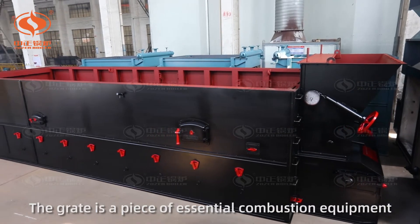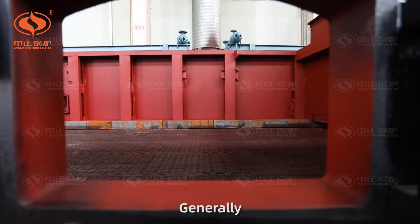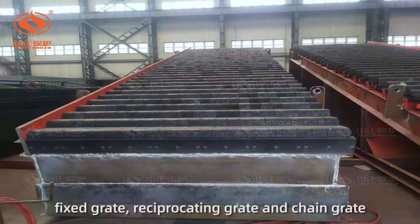The grate is a piece of essential combustion equipment of the biomass-fired or coal-fired boiler. Generally, there are three main types and structures: fixed grate, reciprocating grate, and chain grate.